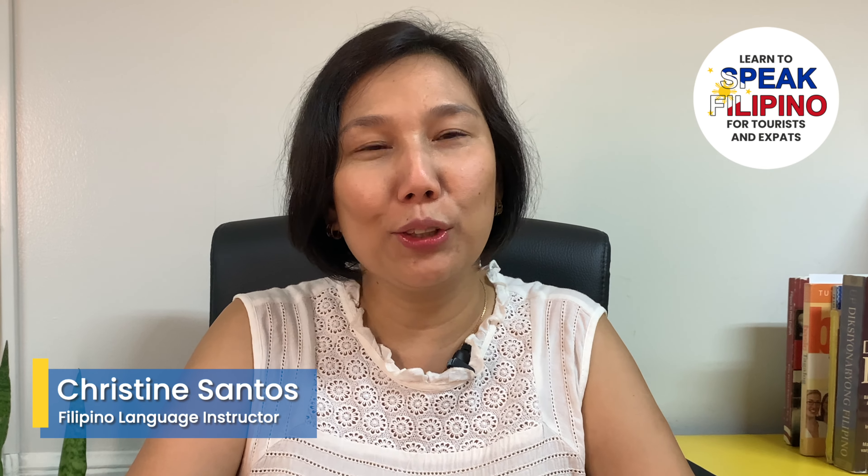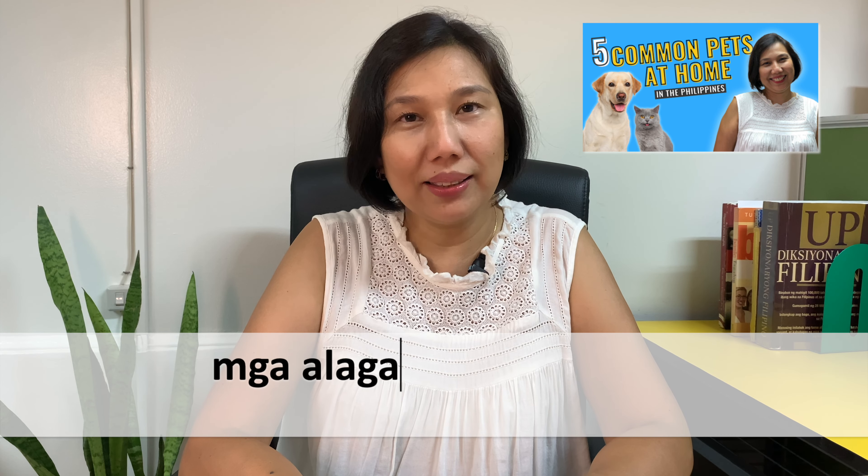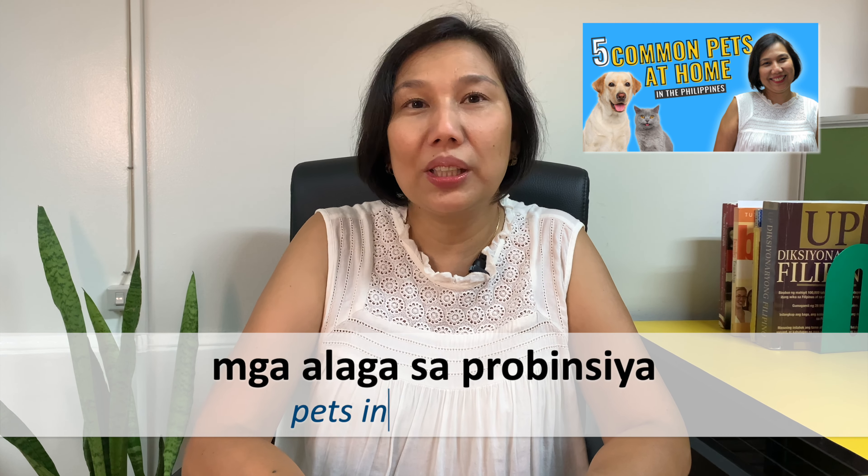Hi, I'm Christine. Welcome to my channel, Learn to Speak Filipino. I had a video about alaga sa bahay, pet at home. So this video, I will discuss mga alaga — pets — sa probinsha or sa lalawigan.